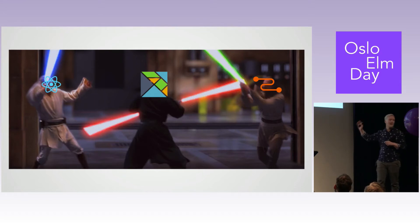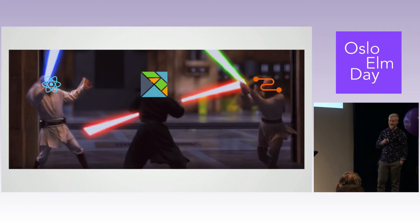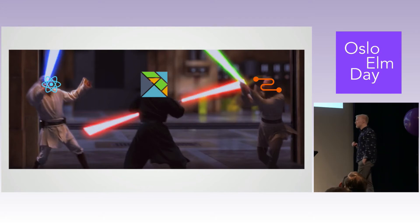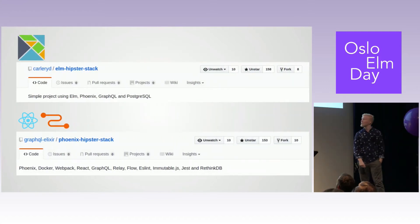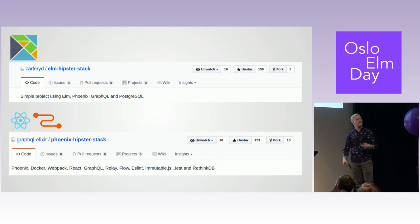Elm is kind of like a Darth Maul — misunderstood, just bad hair. At the time, many people were complaining about compile-to-JavaScript languages, though now it's more mainstream. To compare these two, we built the same project twice — once with Elm and once with React. After building those two projects, we came to some conclusions as to why we would want to build in Elm.